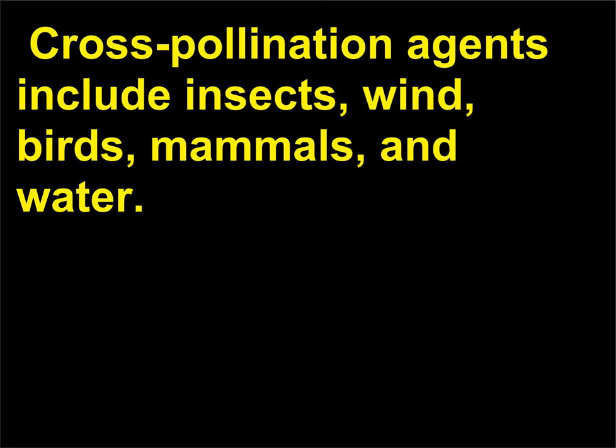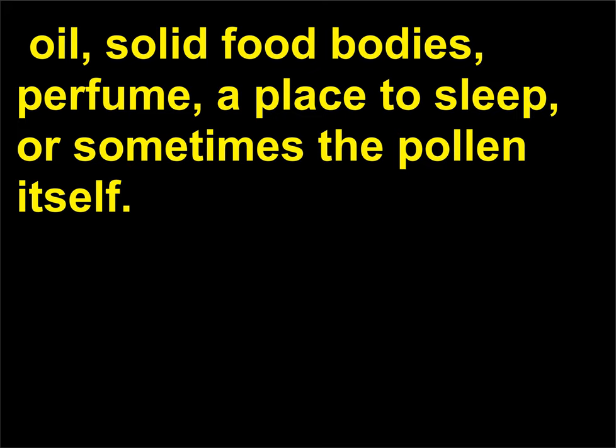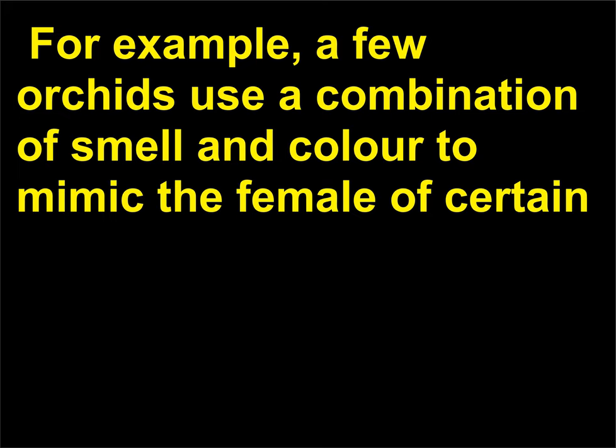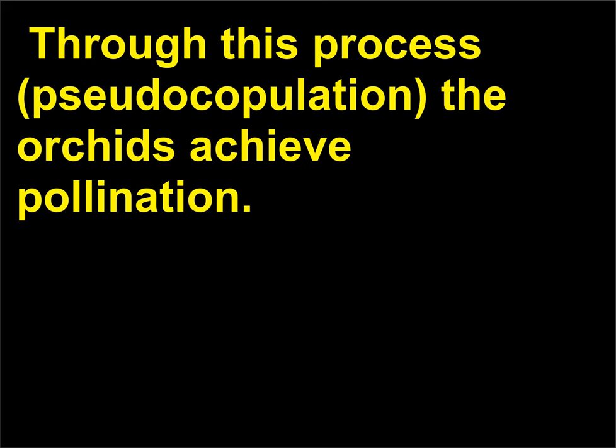Cross-pollination agents include insects, wind, birds, mammals, and water. Many times flowers offer rewards to attract these agents—sugary nectar, oil, solid food bodies, perfume, a place to sleep, or sometimes the pollen itself. Other times the plant can trap the agent into transporting the pollen. Generally, plants use color and fragrances as attractants. For example, a few orchids use a combination of smell and color to mimic the female of certain species of bees and wasps so successfully that the corresponding males will attempt to mate with them. Through this process, pseudocopulation, the orchids achieve pollination.